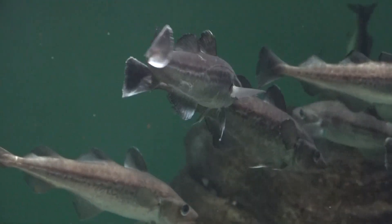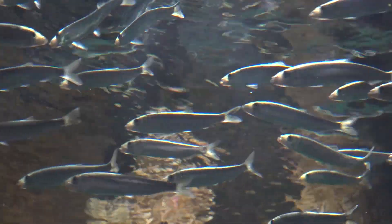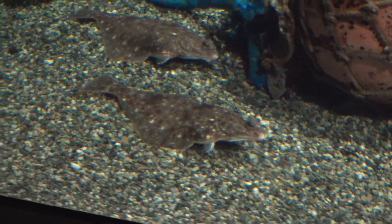Salmon aren't the only fish here that people might be most familiar with on their plate. We also have schooling pollock and herring, deep-sea sablefish, and several types of flatfish, including soles, flounders, and halibut.